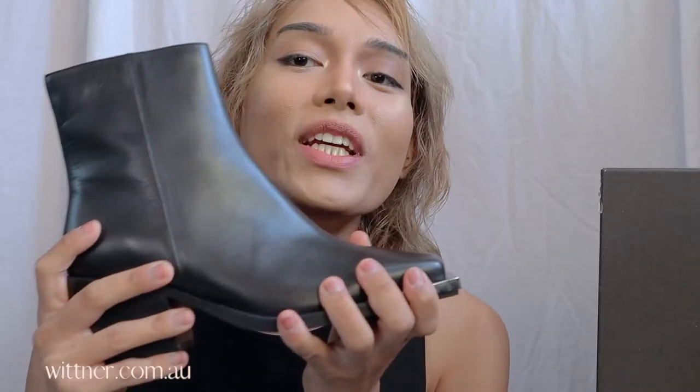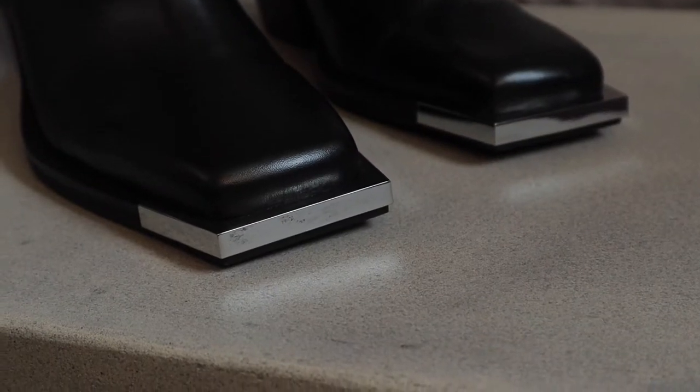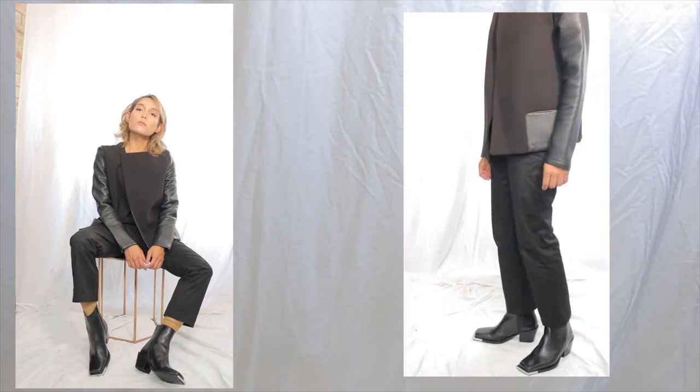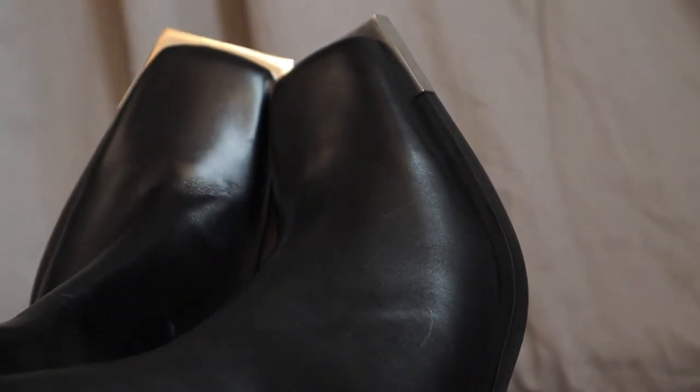I'm going to start with a mid-end brand. The first shoes I want to show you are these really nice boots from a brand called Wittner. You may think this is a dead ringer — a copy of the Peter Do boots or the Heliot Emil boots — but I've seen this style way back from Acne. I bought them because I used to work for Wittner. I wear them a lot; I had them resoled because I wear them daily. They're made from real leather, and it's an easy shoe. I think it's still available — if you live in Australia or New Zealand, you can order them online.